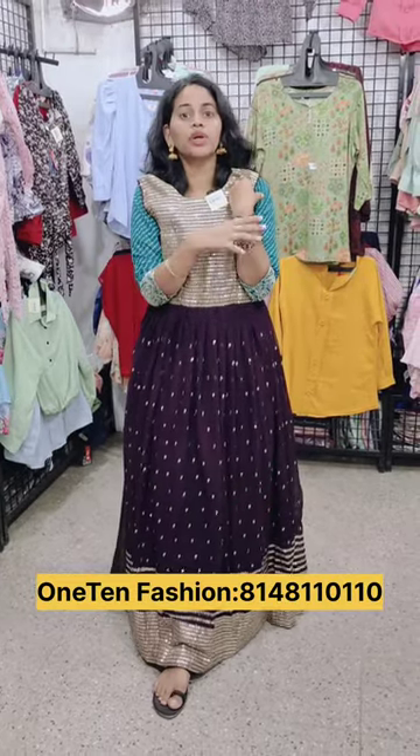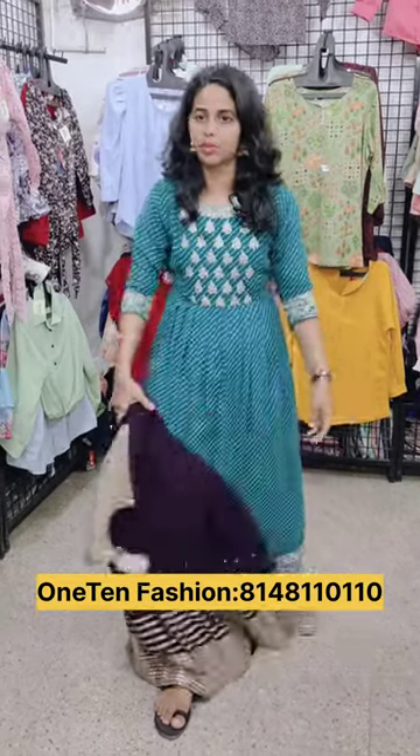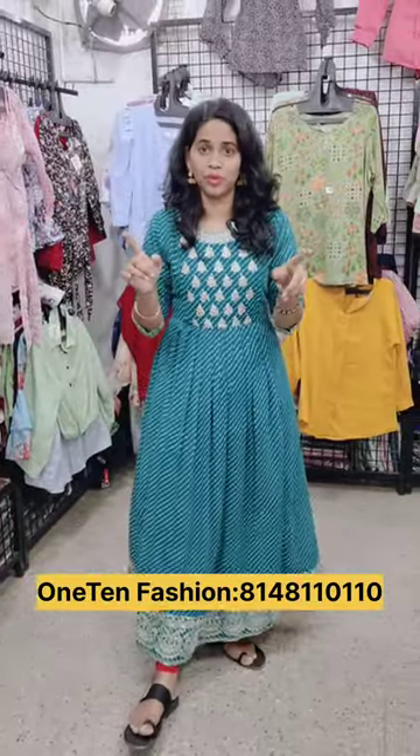If you missed the collections online, you can check the shop address in the description below and check the page.